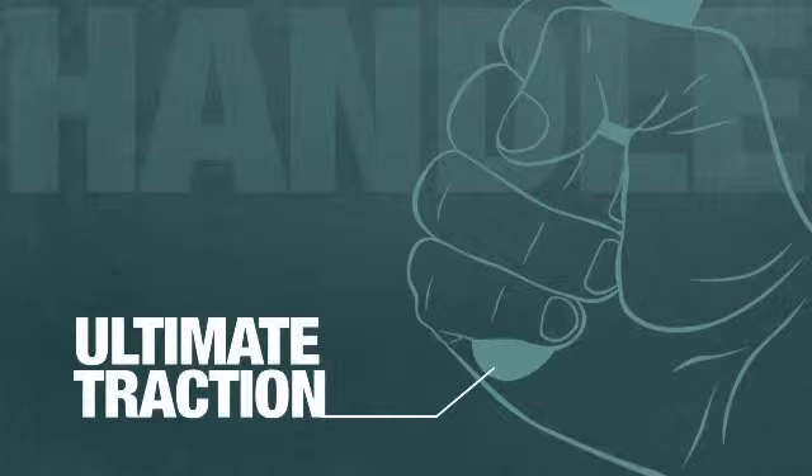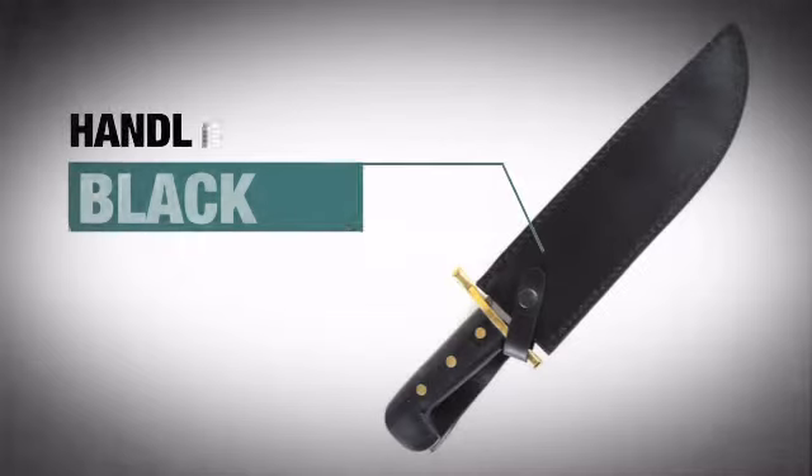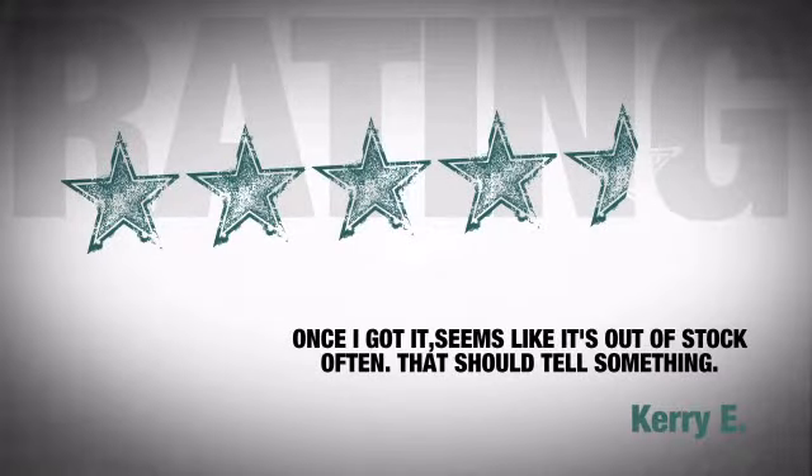The snug, high-quality handle provides a solid grip and features an awesome black finish. Just ask the people who bought it — they're so satisfied they keep bombarding us with praises.